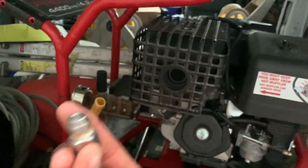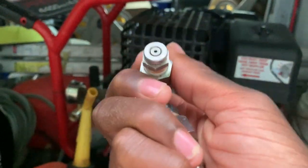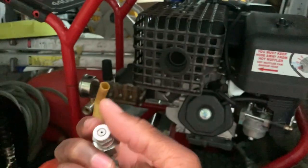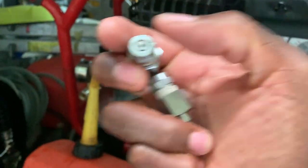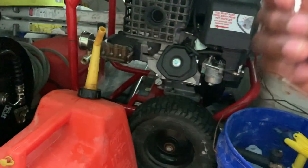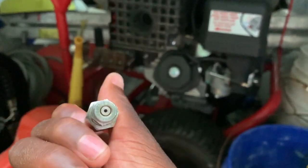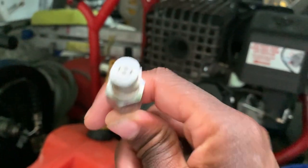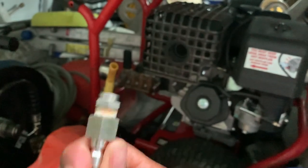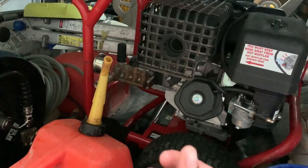This is a 4,500 PSI pressure washer, so one thing you may not know is that every tip — even if it says the same angle — does not necessarily have the same size orifice. The orifice could be smaller. When working with certain pressure washers, the tip has to be built for the amount of pressure coming out. If you have a smaller pressure washer and a second-story nozzle with an orifice only built for 3,000 PSI, it can damage your pressure washer and cause less efficiency.